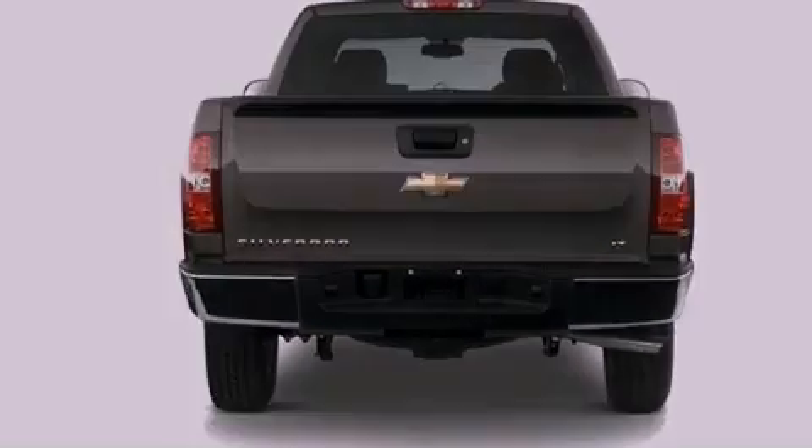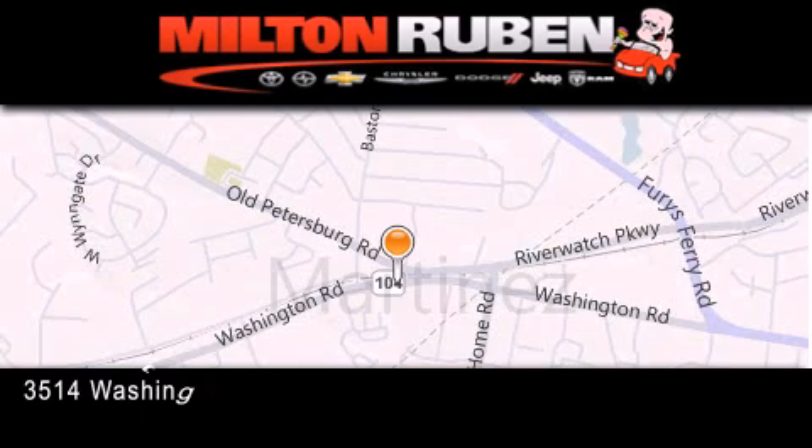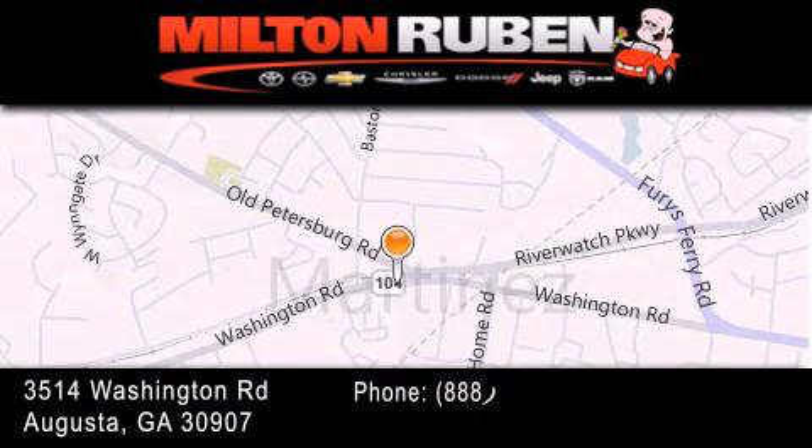This vehicle won't last long at this price. Call and arrange a test drive now. Come experience the Drive Baby advantage here at the Milton Ruben Superstore.